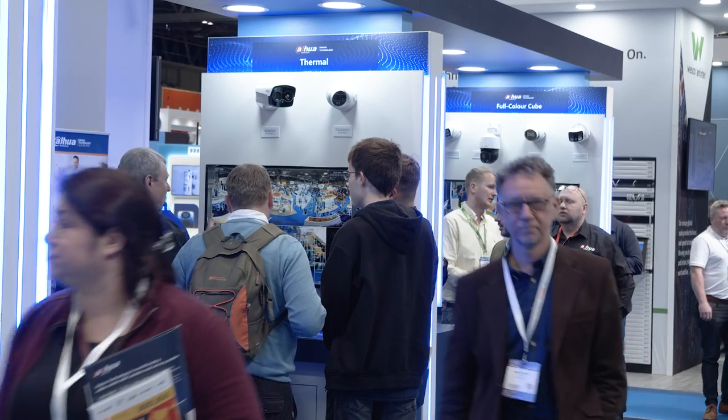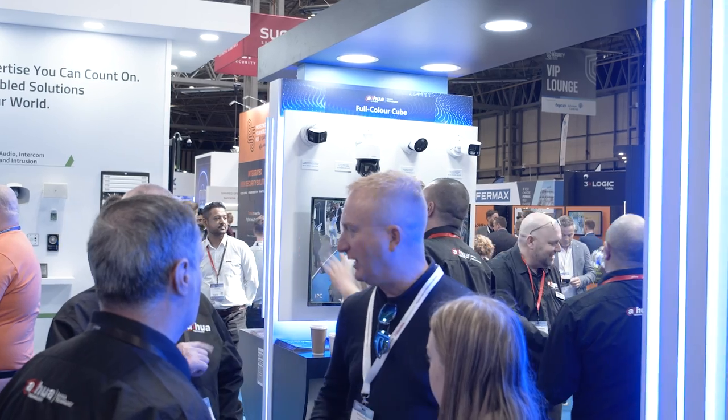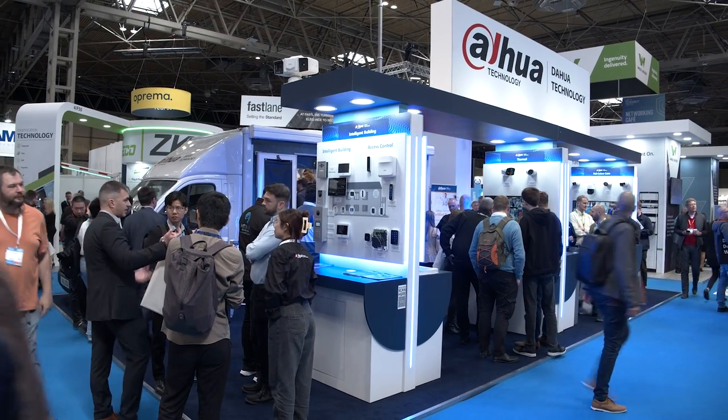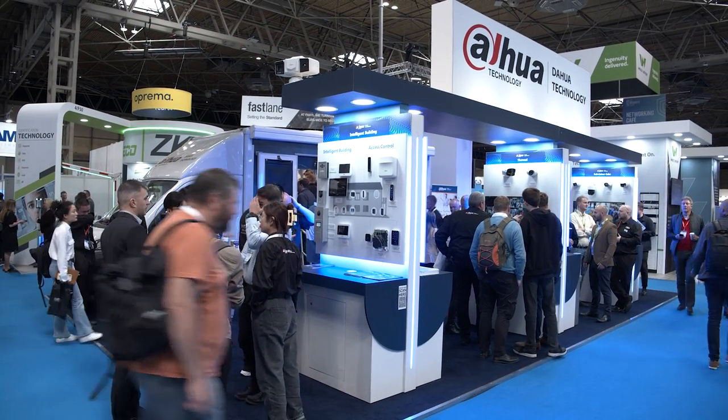It's been crazy busy on the stand today - so many people, so many new opportunities. The NEC is a great location for this event. We have been overwhelmed and so busy. This show once again is absolutely fantastic.